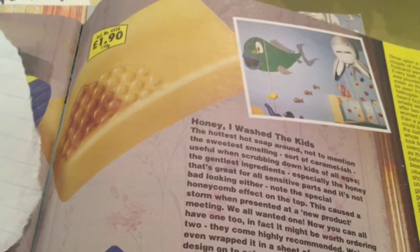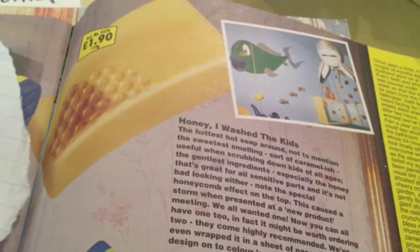This soap has been around since 1992 — that's 21 years ago. A real popular soap.